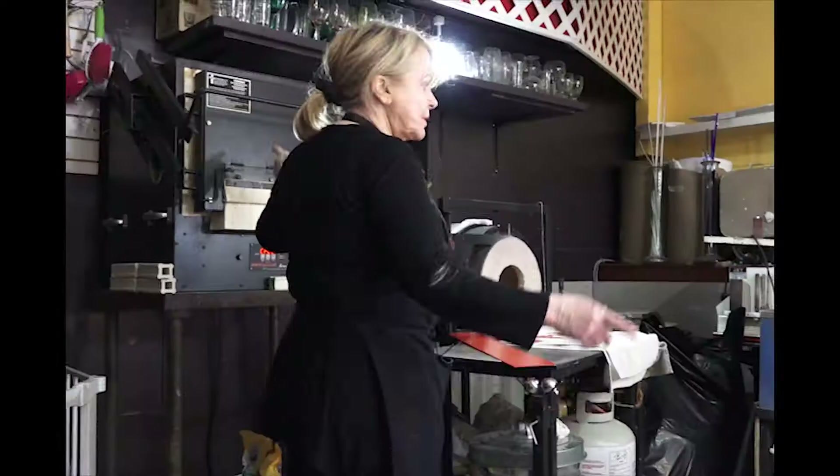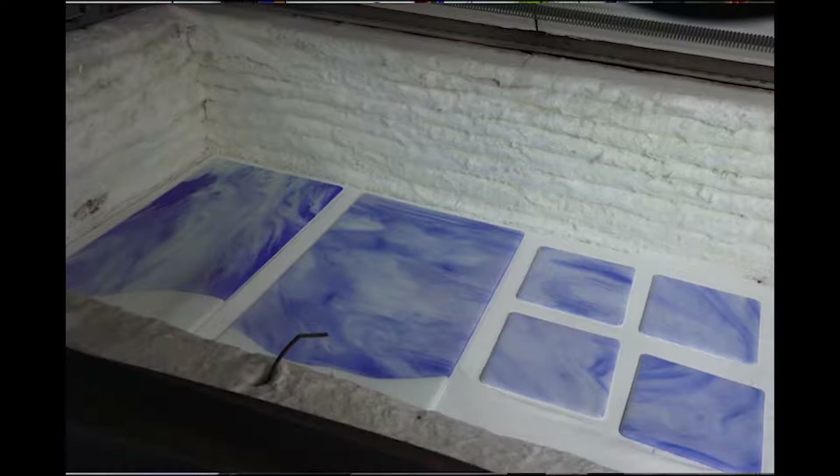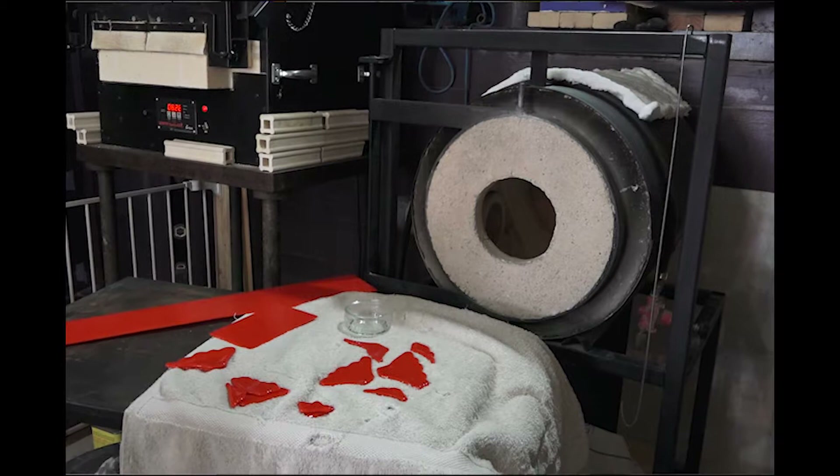My studio is part of my gallery, so actually if I'm working on something, you can walk in here and watch what I'm doing. Sometimes I'm blowing glass, sometimes I'm just cutting glass and working, getting ready to set the kilns, or doing powdered glass work, or working on something new — but I work all day long in the studio while I'm here watching the store.